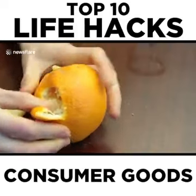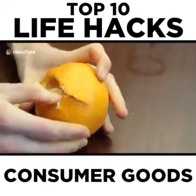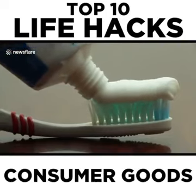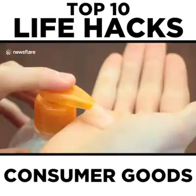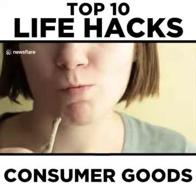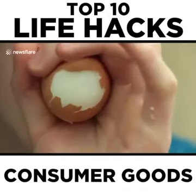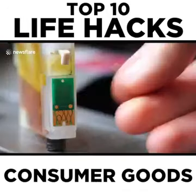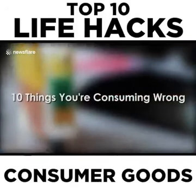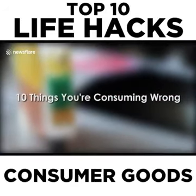Many people struggle with food and other consumer goods because they're simply using them wrong. Just because everyone else always eats a food or uses a consumer good a certain way doesn't mean it's the best way to consume that product. Did you know there's a simple solution to dealing with bones in chicken wings, getting the shell off a hard-boiled egg, and getting more for your money out of your ink and toner cartridges? Prepare to be amazed at this video of 10 Things You're Consuming Wrong.